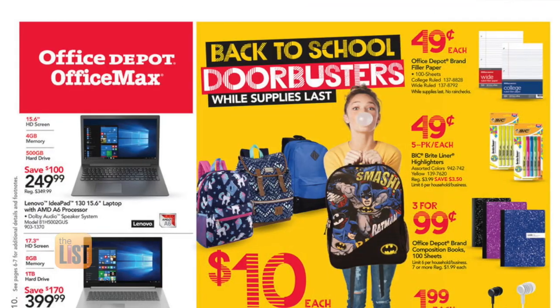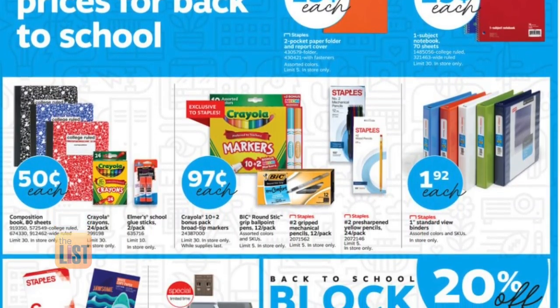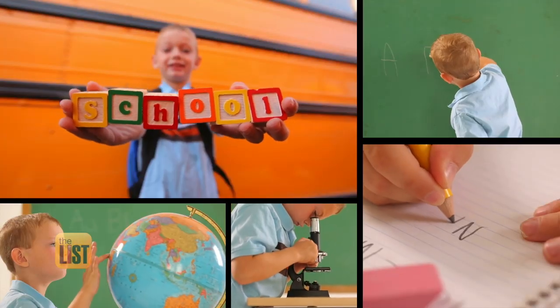For example, Walgreens, Office Depot, or Staples release their ad for the next week on Thursday of the previous week. So you have a few days to check out the ad, see what their loss leaders are, and plan your trip for Sunday. Back-to-school savings — we're at the top of the list.